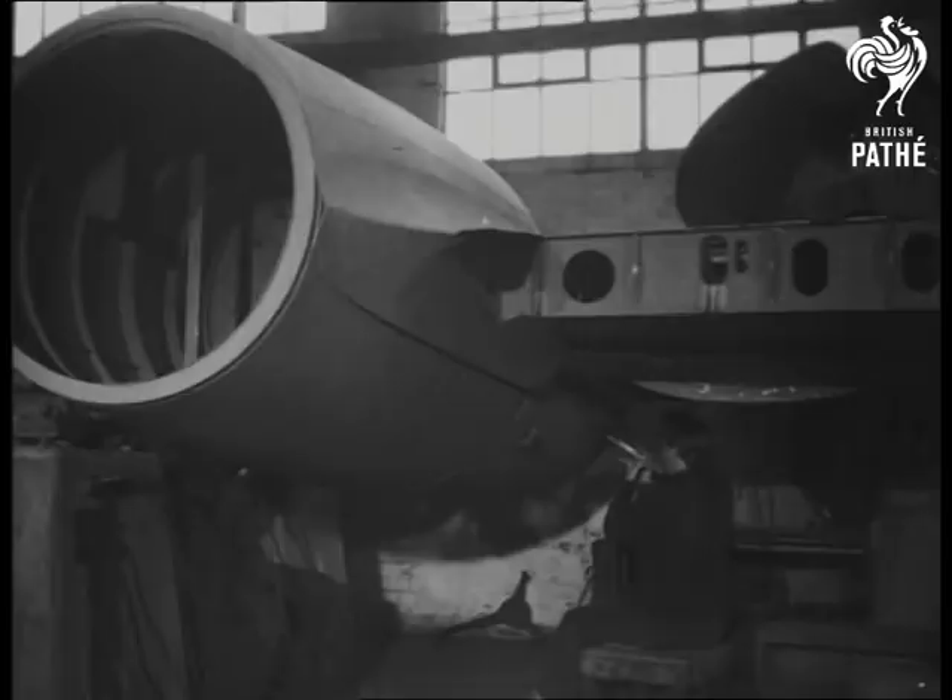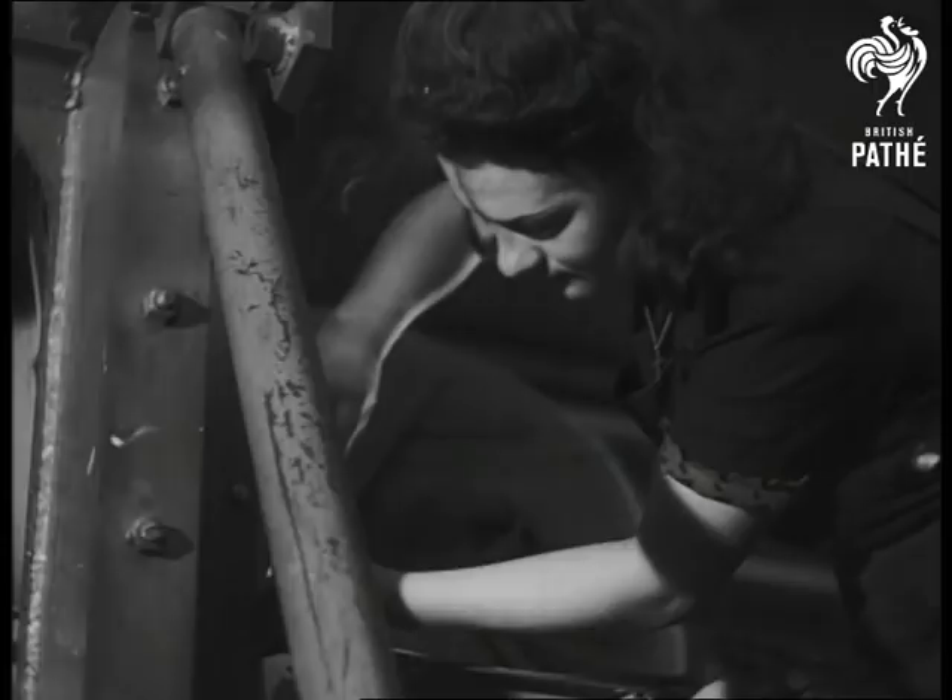A smooth, frictionless exterior is essential to high-speed performance. Meteor wings and fuselage receive as many as twenty operations of spraying, rubbing down, filling and stopping, before they are considered perfect.